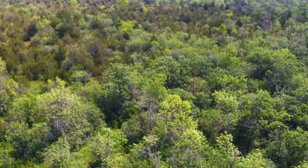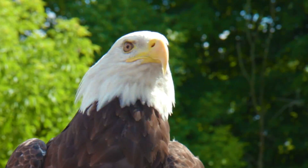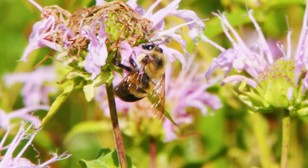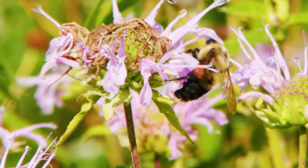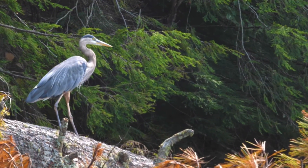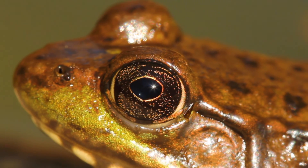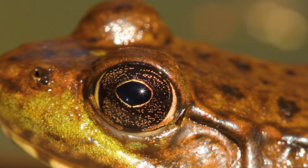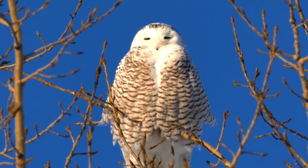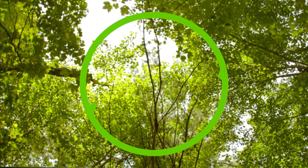Ontario is our home. It's a place rich in stunning beauty and vibrant landscapes. At Ontario Power Generation, we do more than just generate power. We believe we all have a role to play in preserving nature for future generations. These are our stories of how we are working to help protect and nurture Ontario's biodiversity. Welcome to the Power of Nature.